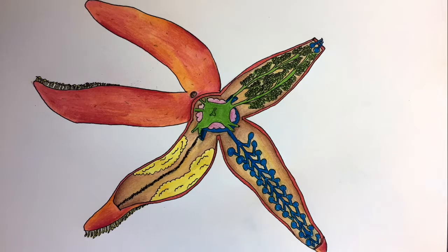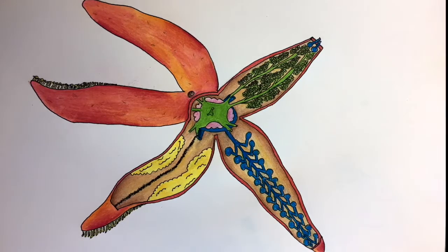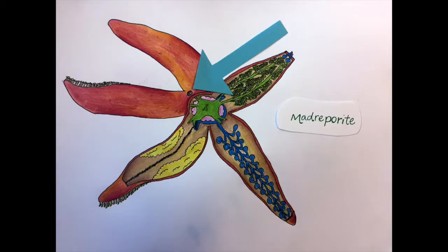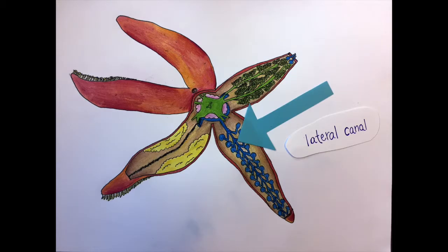Here on the inside of the sea star, you can see the internal anatomy. Echinoderms operate on a water vascular system, meaning water controls their movements. Water is pumped through this hole at the top, called the madriporite, then goes through the stone canal surrounding the stomach, and then it is distributed through lateral canals in each of the arms.